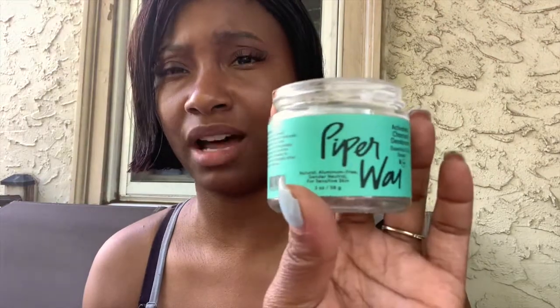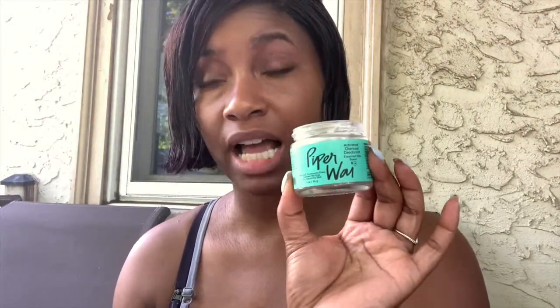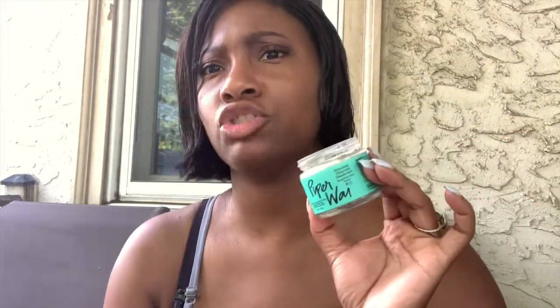With the other one — the paste — it says gender neutral but to me it smells a little pepperminty, probably from the essential oils. I did try it under my arms but it stung a little bit. It might have been because I had just shaved my underarms, let it dry, and then applied it — it kind of stung the first time. It was still effective, it still worked, but it stung. After I kept using it it was very effective, but I preferred the stick better.